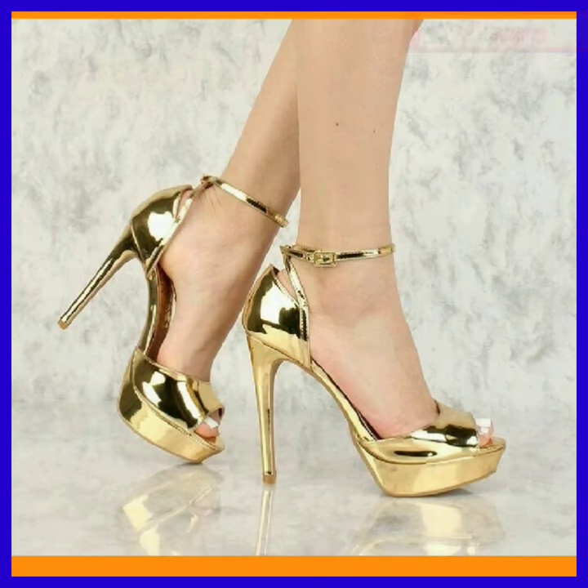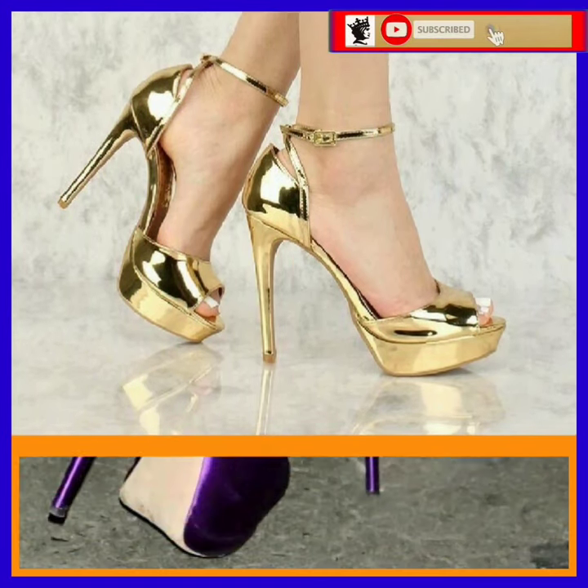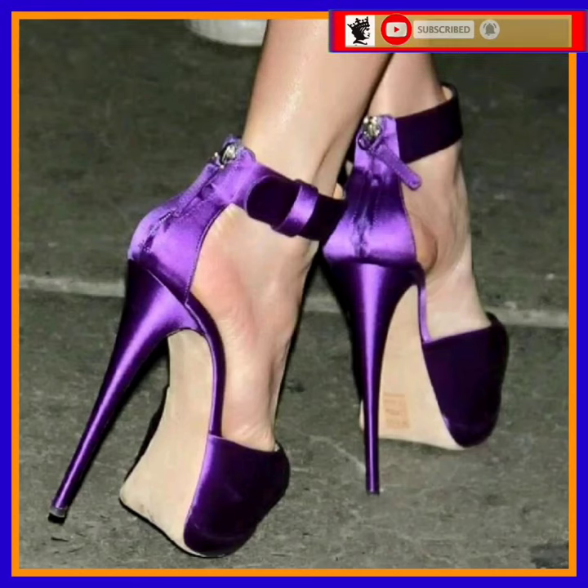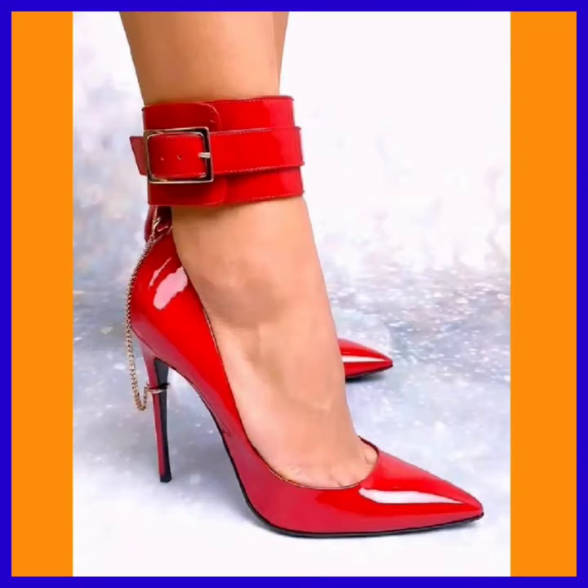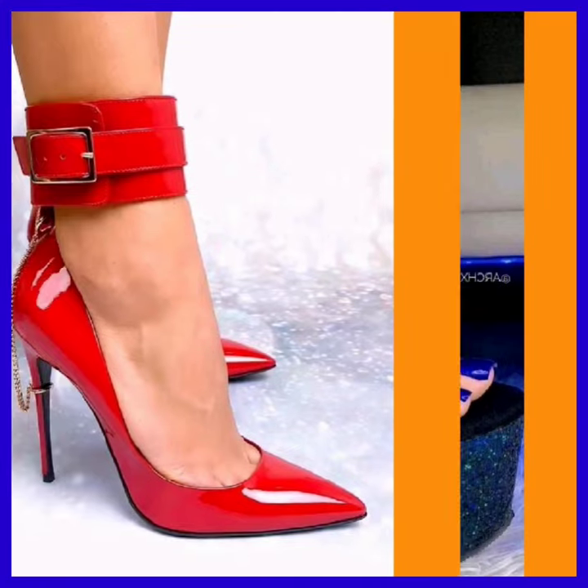Hey guys, Assalamu Alaikum, how are you? I hope you'll be fine. I'm here with my new video, and in this video you'll see some high pencil heels in really beautiful designs and different color combinations that look really nice.